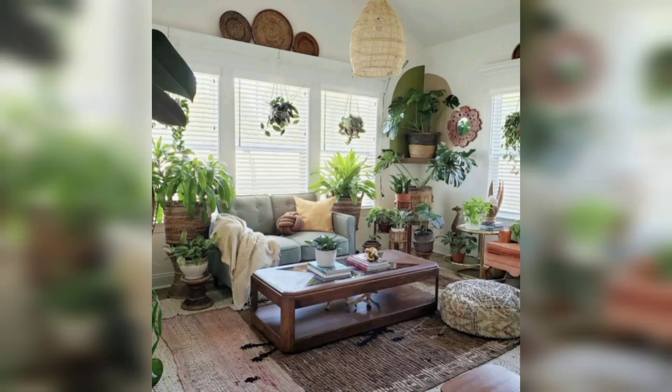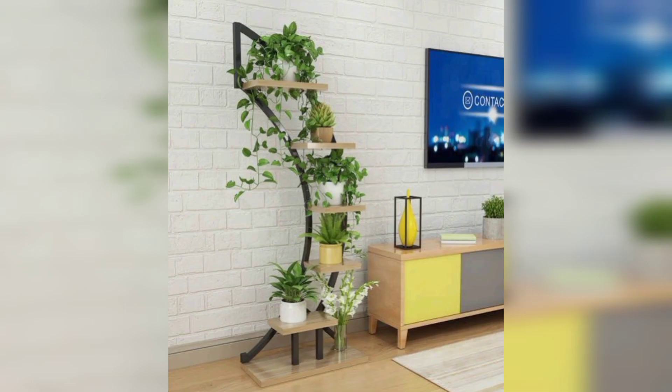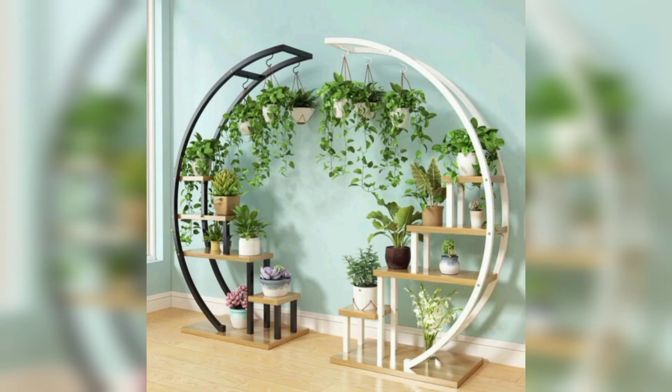Your living room is more than just a place to relax. It's a canvas for your personal style and creativity. If you are looking to add a touch of nature and elegance to your space, incorporating a flower shelf stand — these versatile pieces of furniture not only display your favorite plants but also become a statement of your design.